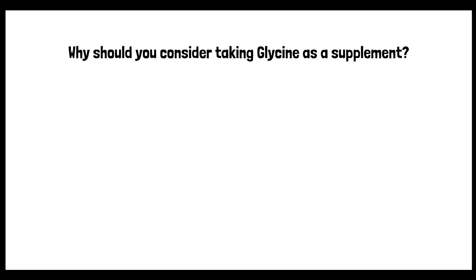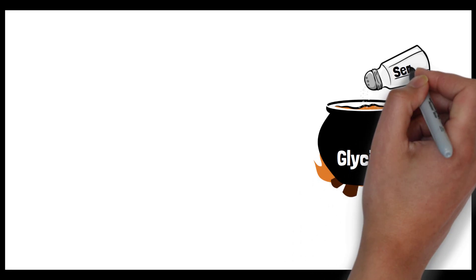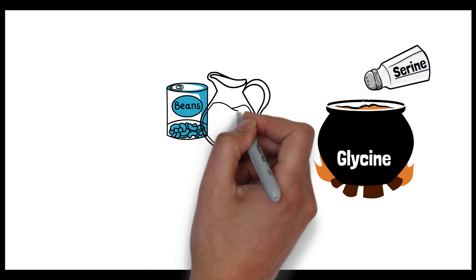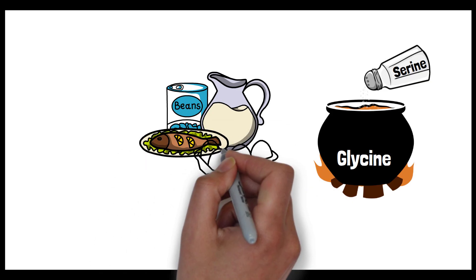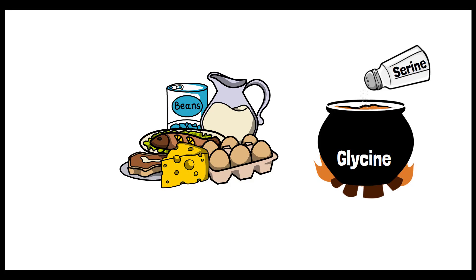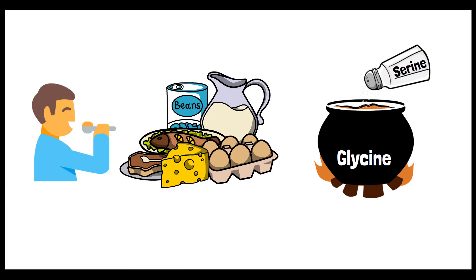But why should you consider taking glycine as a supplement? Our bodies can make glycine using another substance called serine, and most of us make enough to meet everyday needs. On top of that, we also get glycine from foods like meat, fish, dairy, and certain beans. By making it and eating it, we usually have just the right amount.